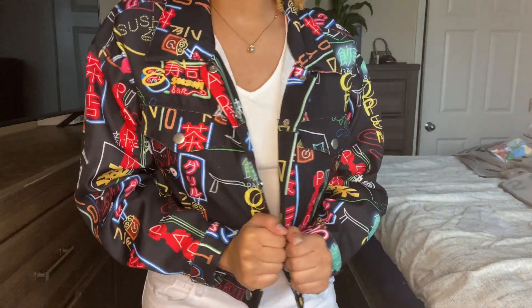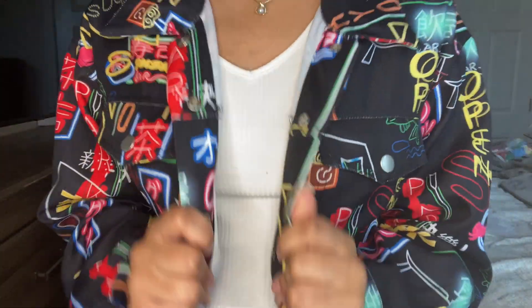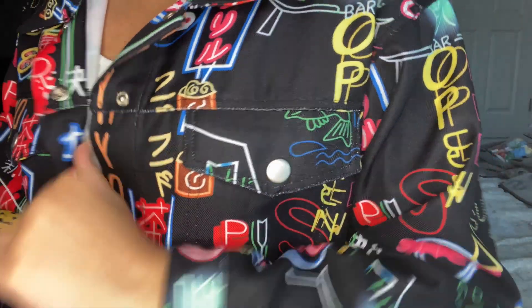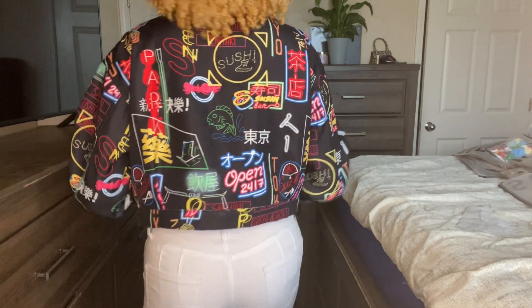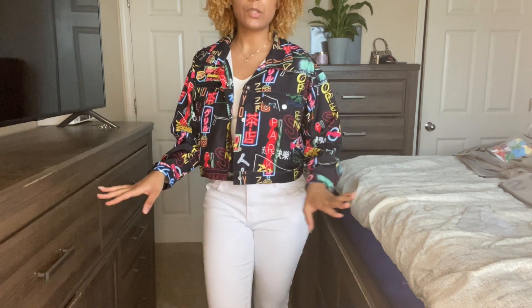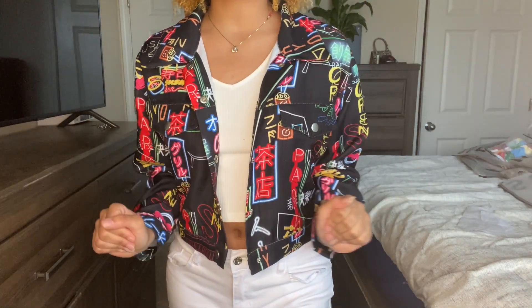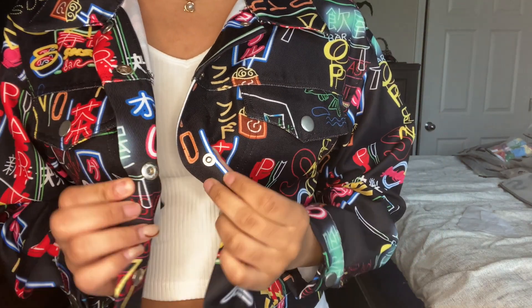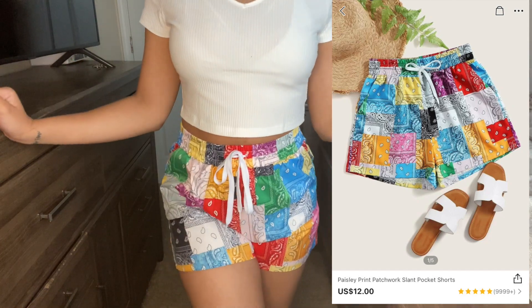Next I got this cute little Chinese-style jacket — everything on here looks like it's glowing, it's super cute. It's not a jean material or cotton — I don't know how to explain the material — but it's not a jacket you want to wear to stay warm. It's just a cute jacket that adds a good pop to any outfit. I love that it's crop-top-ish but not too short. I give this jacket a ten — it was one of my favorite pieces from this whole order.